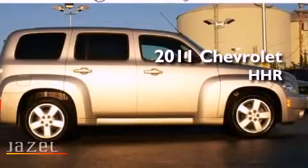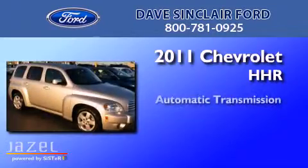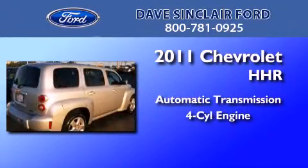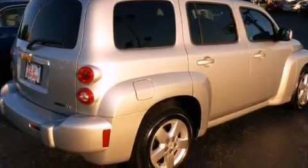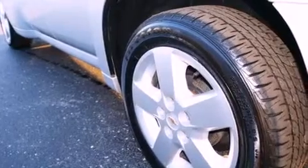This is a 2011 Chevrolet HHR. This wagon has an automatic transmission and a four-cylinder engine. Its top features include a power driver's seat, performance tires, and traction control and stability control systems.